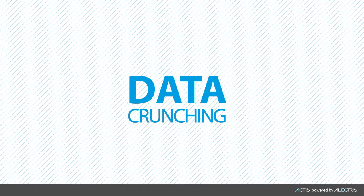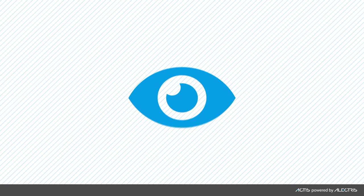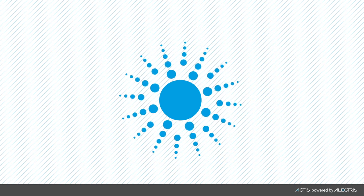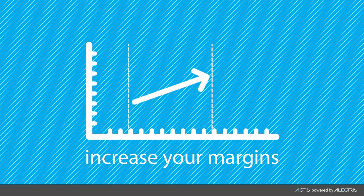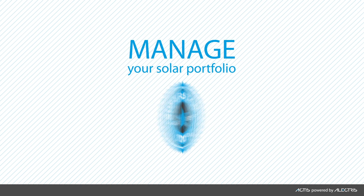The data-crunching superpowers of Actus empower you and your stakeholders with technical and financial transparency. Actus shines a light on your data.